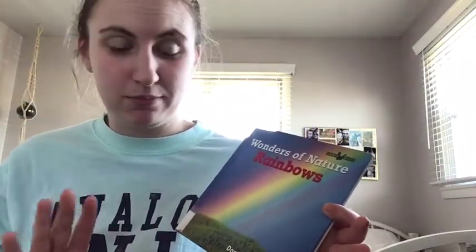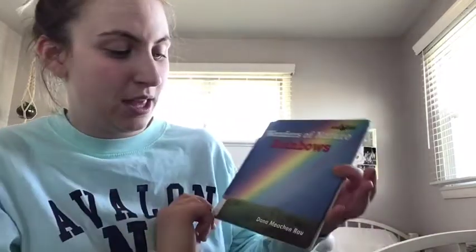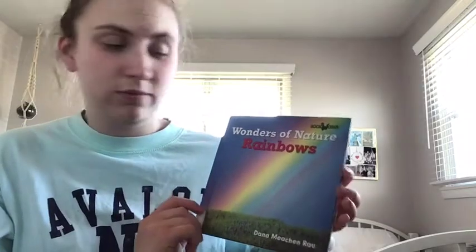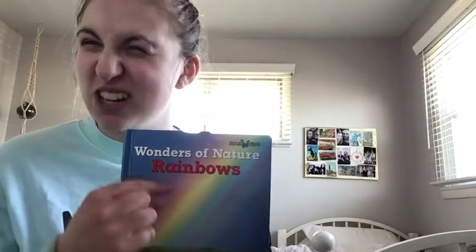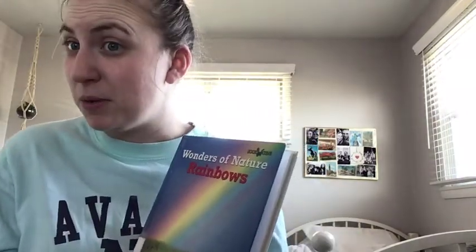So we're going to read 'Wonders of Nature: Rainbows' by Diana — I'll do my best pronouncing it. As educators we're always learning! We're going to learn about rainbows, all the beautiful colors, and where we can see them. Cool question before I start: has anyone ever seen a rainbow in person — not in books or pictures, but in real life looking outside their window? I have, and it was absolutely beautiful. Can we see rainbows somewhere else besides after a rainstorm? Let's read and find out.